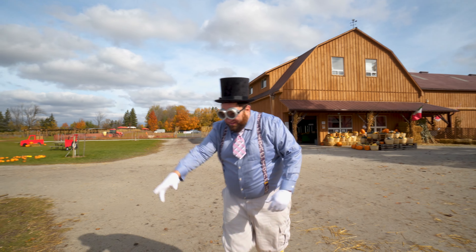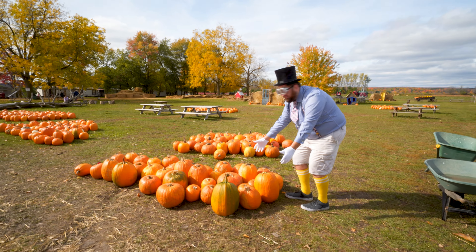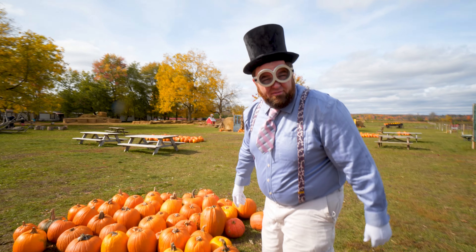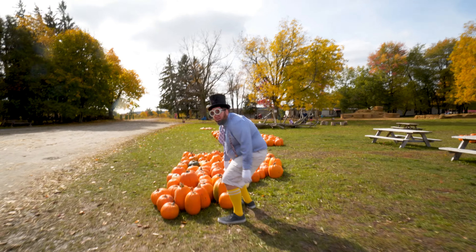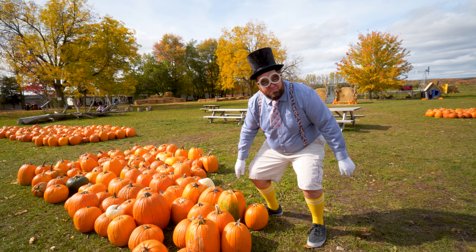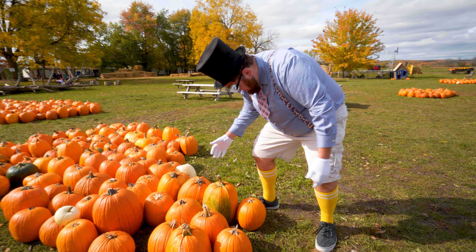Wow! Look at these! This is a huge pile of pumpkins! And there's another one right over here! There's pumpkins everywhere! How many pumpkins do you think are in this big field? Do you know how many pumpkin pies or jack-o'-lanterns you can make with this many pumpkins?